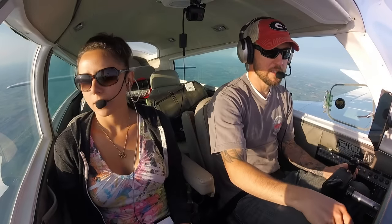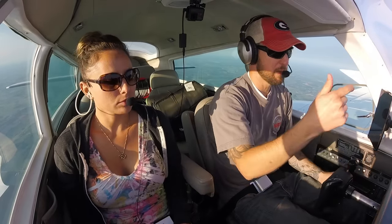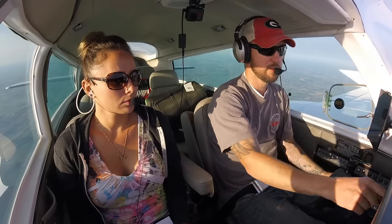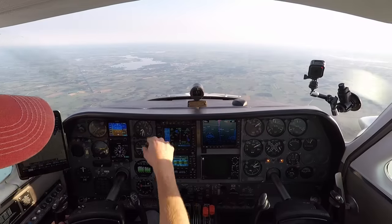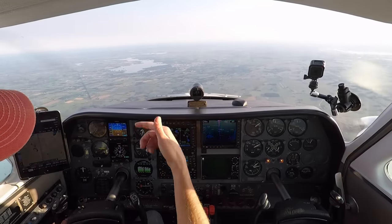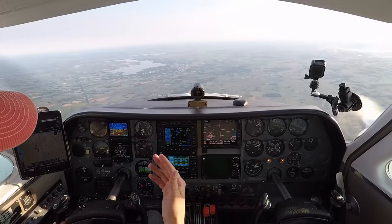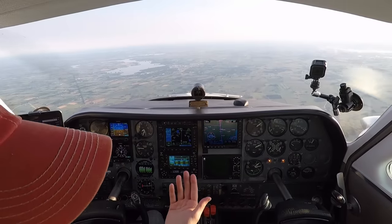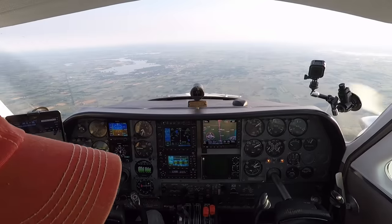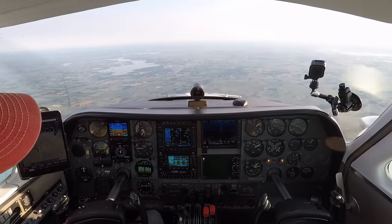So if we didn't have ADS-B we'd have to turn our transponder on standby when we get in here. But everybody that has ADS-B — don't be confused by the traffic not being on here, because all your Cubs and Taylorcraft-style planes that aren't ADS-B equipped yet still have another year and a half. All we're going to see is ADS-B aircraft.